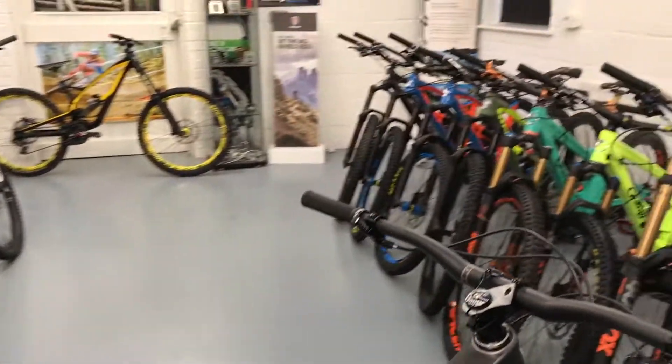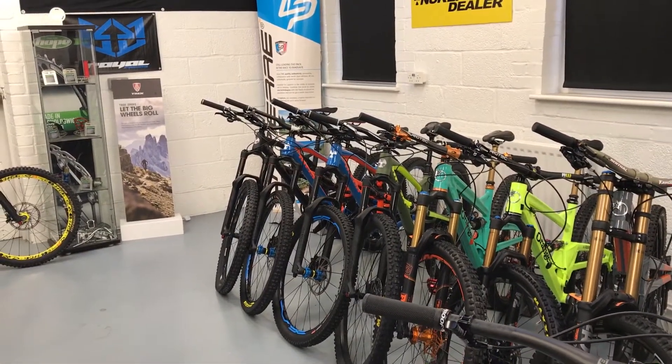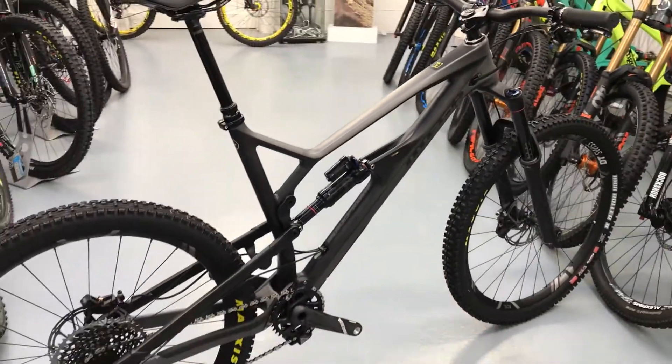We have received a lot of the aluminium models already — as you can see from the back there, we've got quite a few of the aluminium Nukeproofs in. So if you want to get one ordered, give us a shout — we do 0% finance.